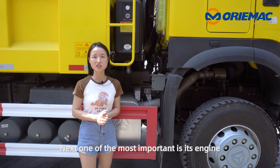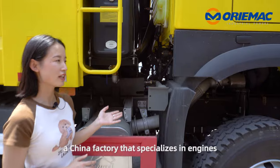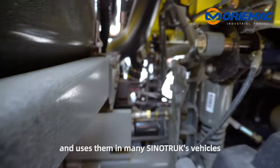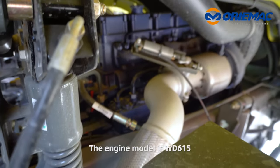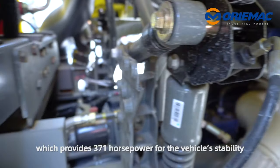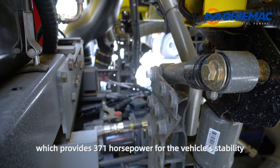Next, one of the most important features is the engine. This engine is from Hangfa, a Chinese factory specialized in engines used across many Sinotrack vehicles. This engine model is WD615, which provides 371 hp for the vehicle's stability.